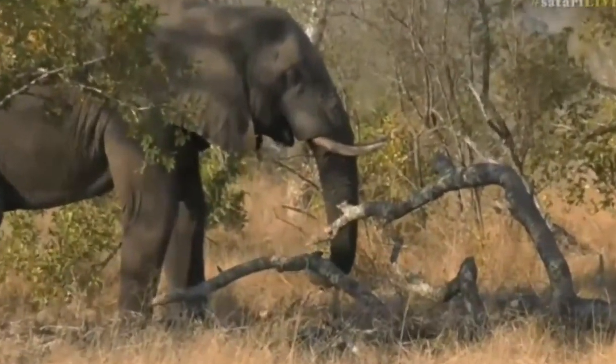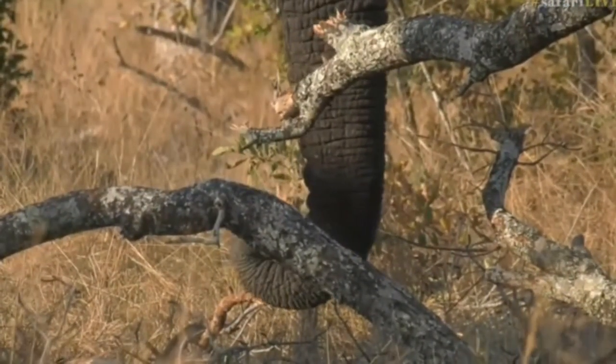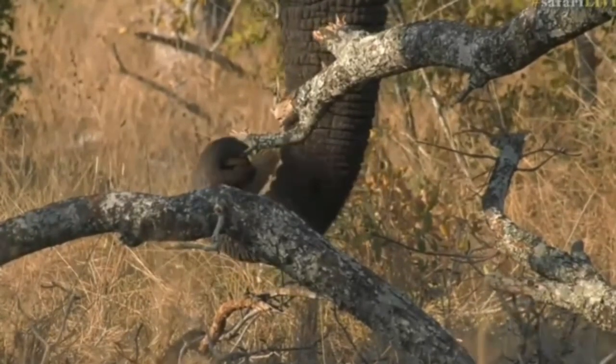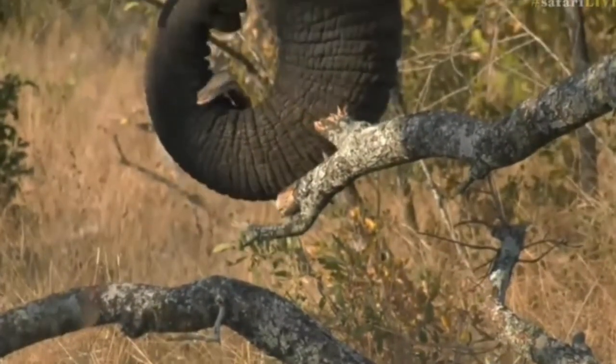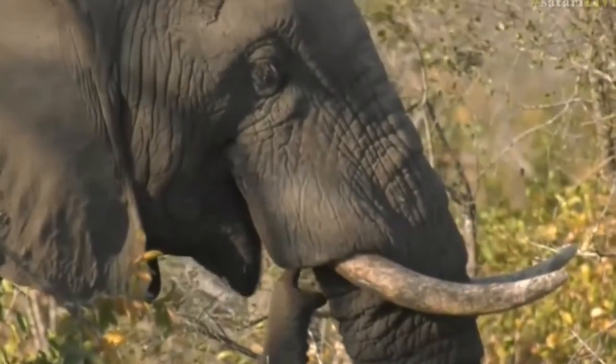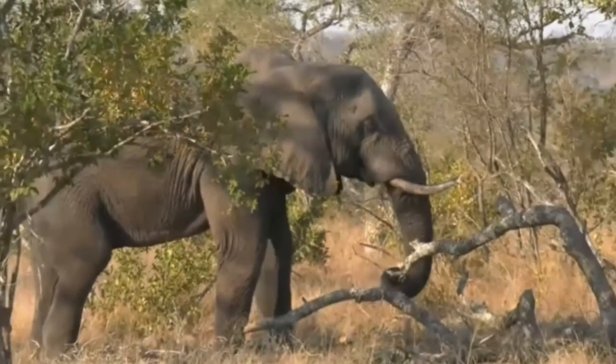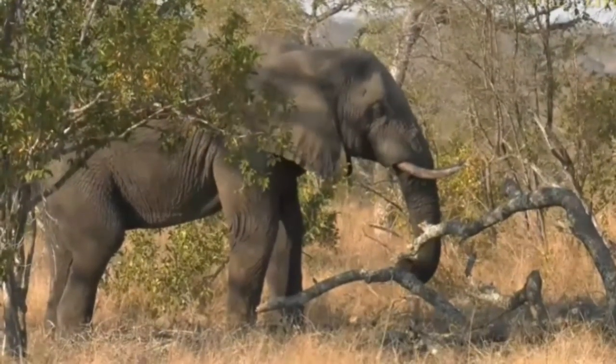He doesn't have to go too far, he can just stand around here. When he's ready to go for a drink - he hasn't been for one just yet - maybe he would have had a splash a little bit earlier. I can see a couple of wet patches on his body but they've dried quite a bit. He'll probably wander back down towards Treehouse Dam and quench his thirst over there.